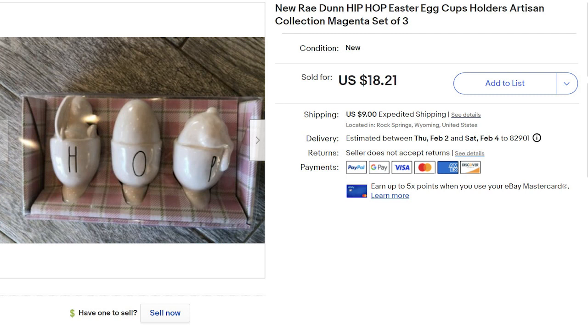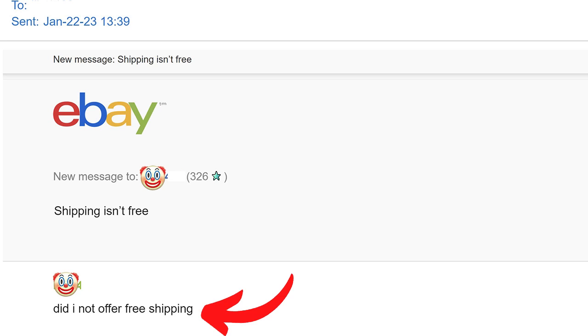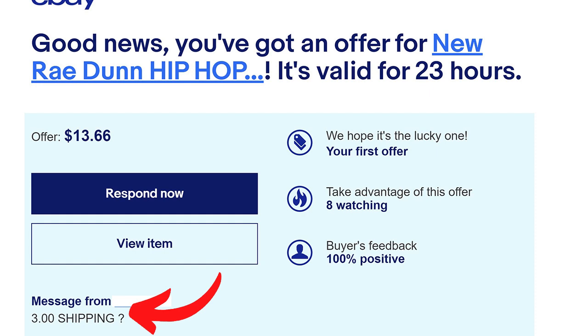Back to the egg holders — I purchased these in July 2021 and they'd been on eBay and all my other selling platforms since. They were posted on eBay for $18.21 and an offer came in for $13. However, the buyer thought they could set their own shipping charge of $3. After I accepted her offer of $13 plus $9 for priority shipping — I wanted to ship priority since they were glass, and USPS offers free insurance on priority mail — she immediately sent a message asking if she hadn't offered free shipping.